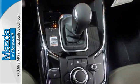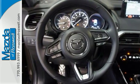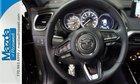With Skyactiv technology and 20-inch aluminum wheels, this Mazda won't be here for long. Come by to see all the features and take it for a test drive today.